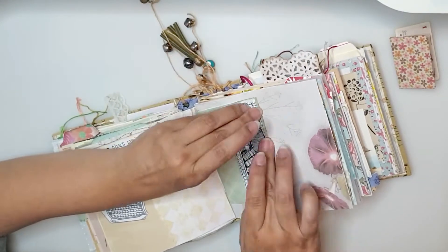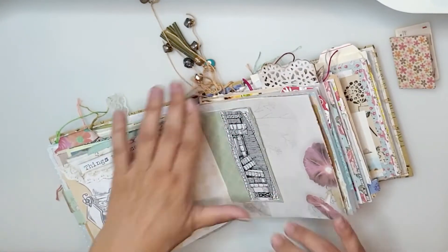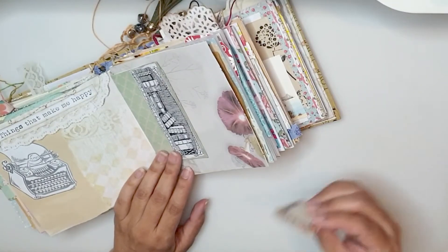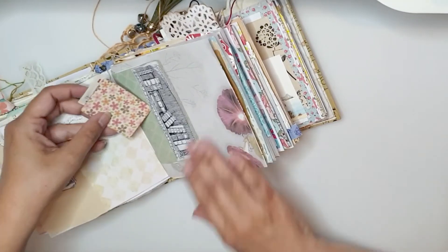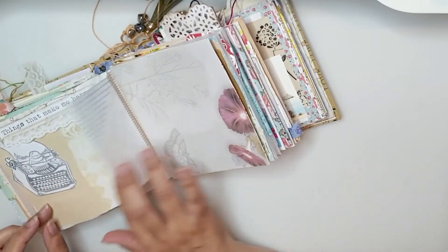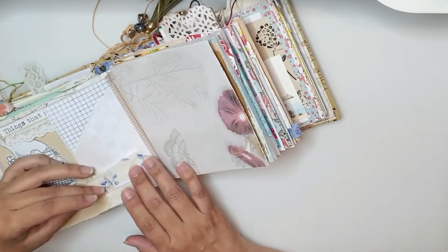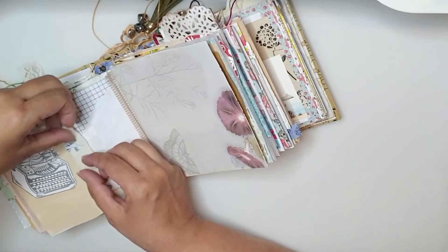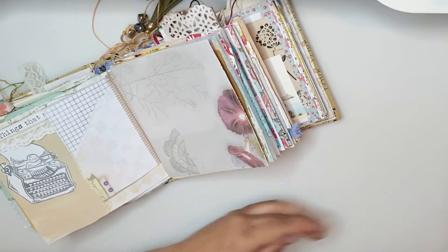I'll tuck the little booklet inside the bookshelf pocket. I have a little scrap of fabric that I wanted to add — I just cut it to the size and glued it.